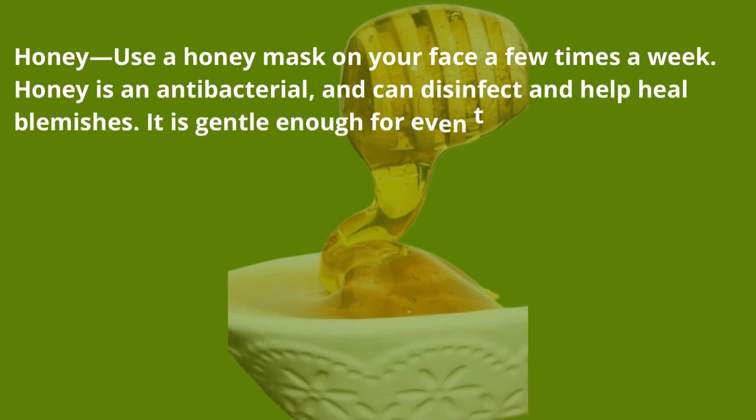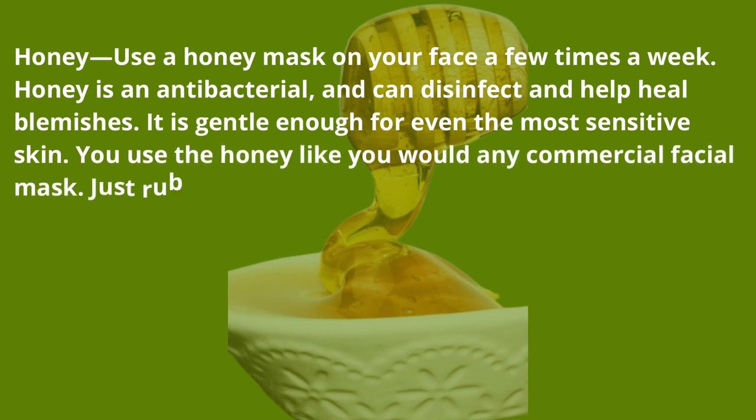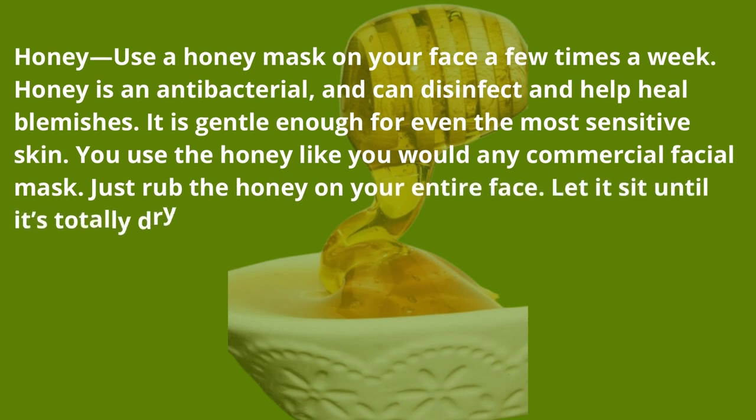Honey — use a honey mask on your face a few times a week. Honey is an antibacterial and can disinfect and help heal blemishes. It is gentle enough for even the most sensitive skin. Use the honey like you would any commercial facial mask — just rub the honey on your entire face, let it sit until it's totally dry, and then peel it off.